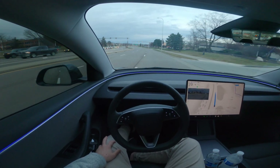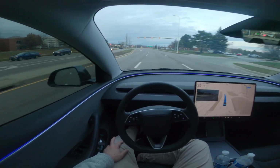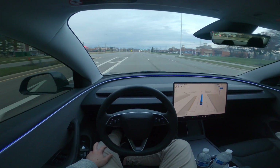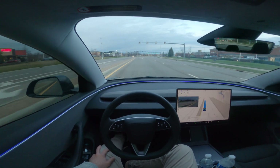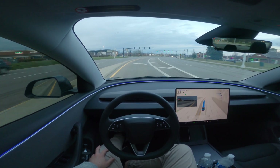I'm curious — does FSD have the capability to honk at other drivers? Let me know down in the comments below.